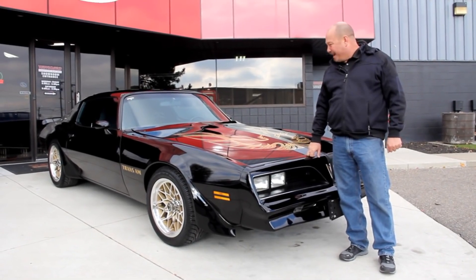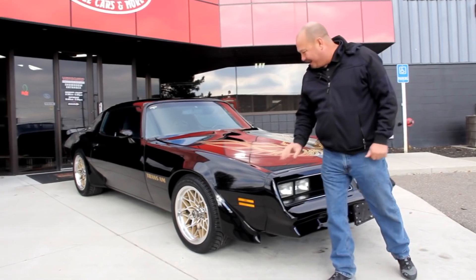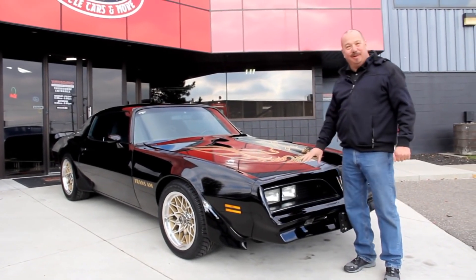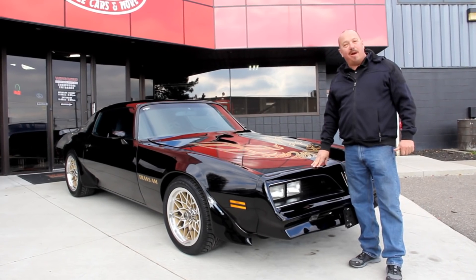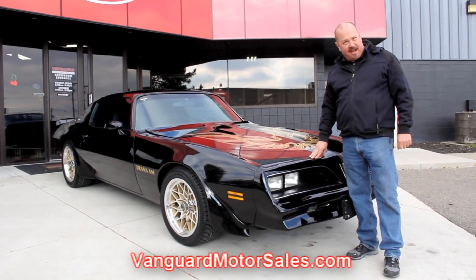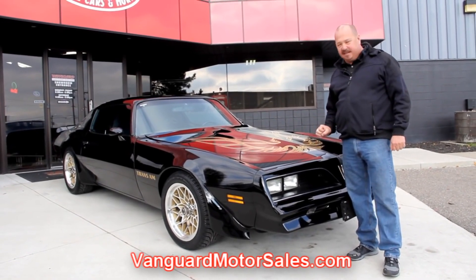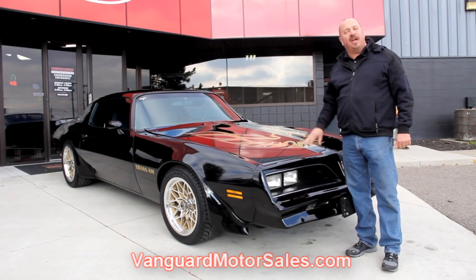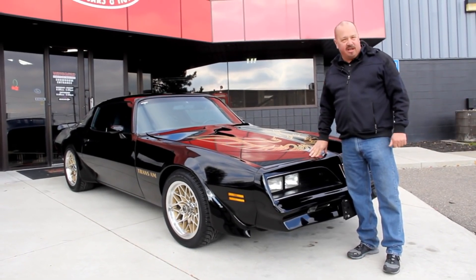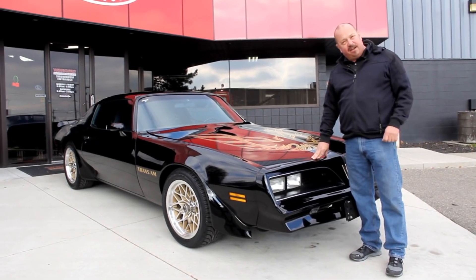We're out here with our '77 Firebird. It's got all the Trans Am dressings on it. Absolutely gorgeous black car, and if you want to see about a hundred pictures of her, go to our website at VanguardMotorSales.com. We're going to put this baby up on the lift. We're going to show you how nice the underside is, how nice it is under the hood, the custom interior. We're going to show you everything you need to see so you can make a really good decision on your muscle car investment.